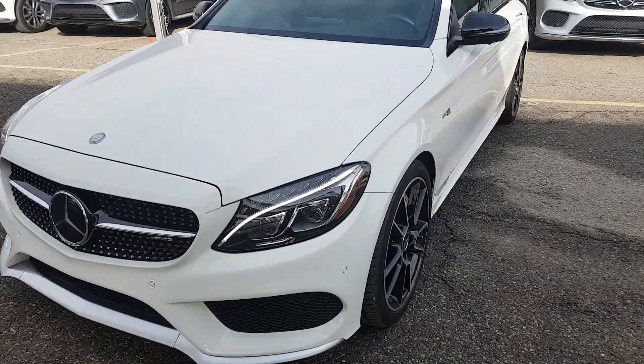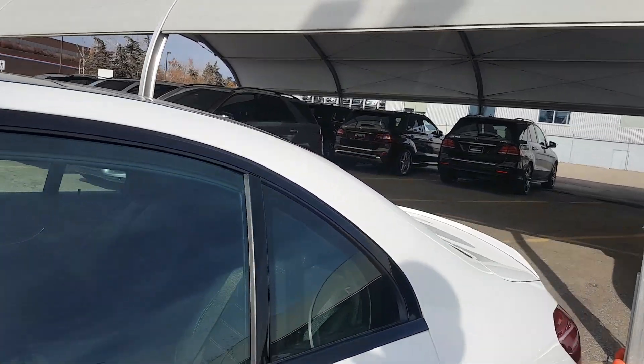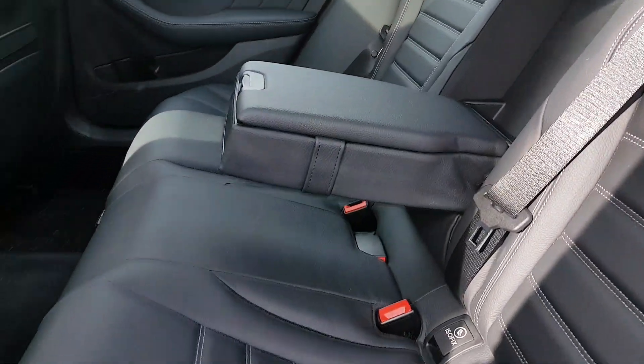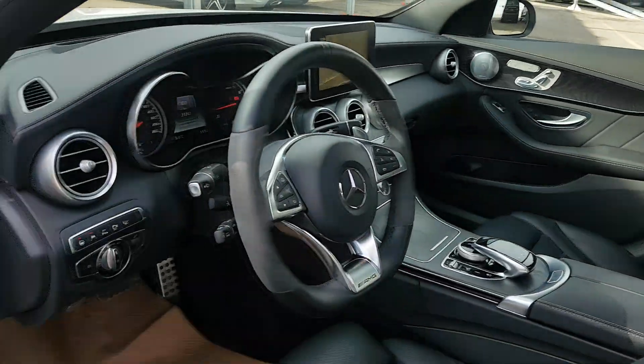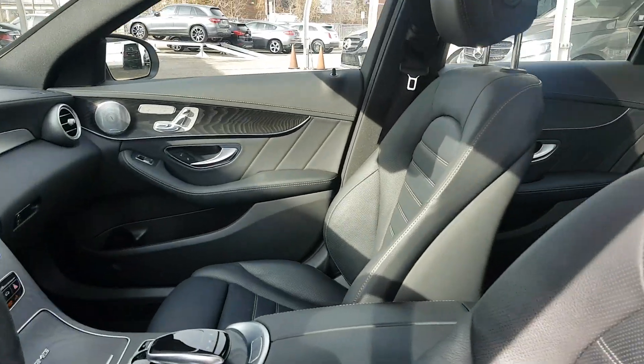It's beautiful in polar white. If you look at the inside — I'll just go to the back — he's got this thing optioned up to the teeth. You can see the rear screen in the back, the back seats. Everything inside is amazingly beautiful.